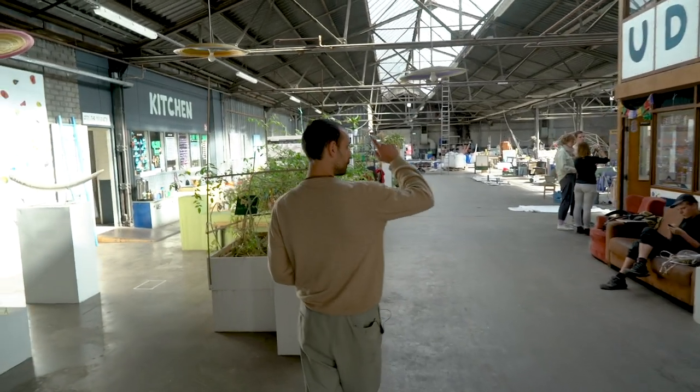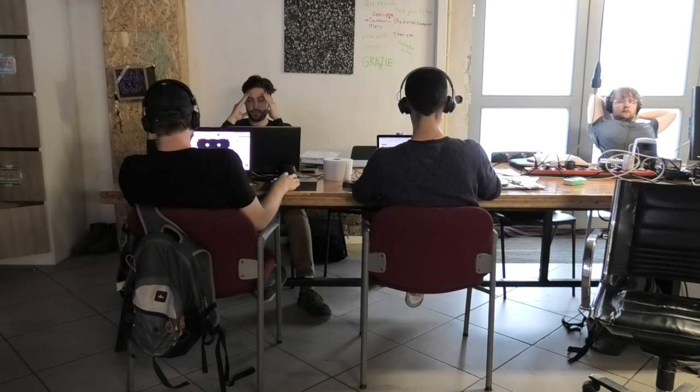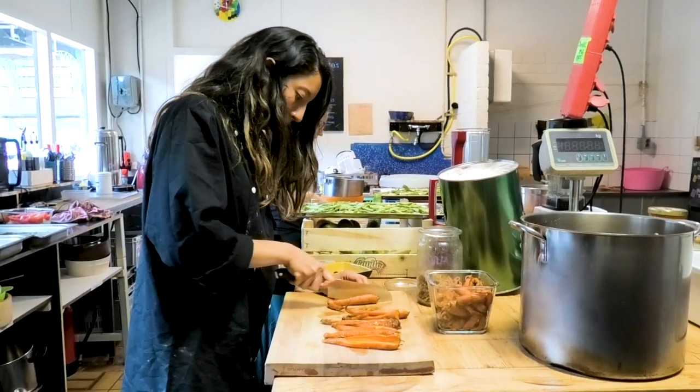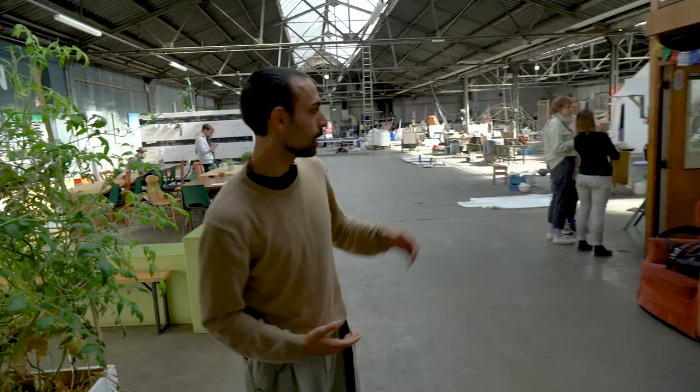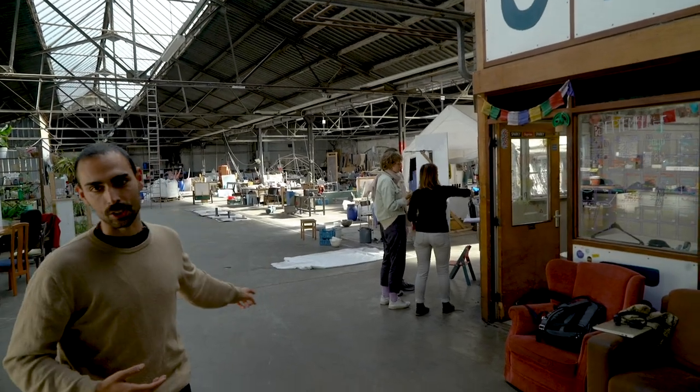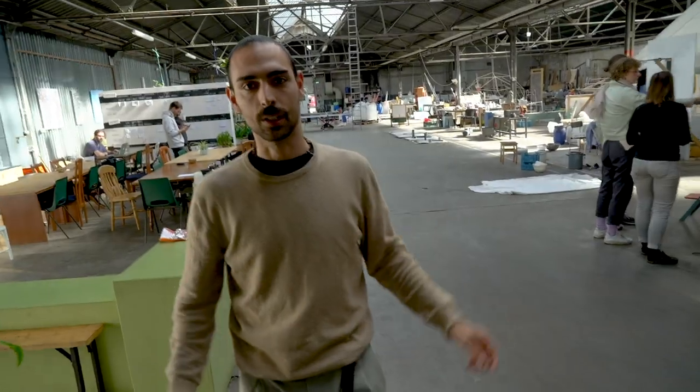Moving forward, we have the studio where we develop all the digital solutions to help people tackle this problem. There's a vegan kitchen that feeds us every day with incredible food. And over there is the workspace, where we develop all the machines and tools for people to use around the world. Jan is going to show you all the magic that happens in there every single day.